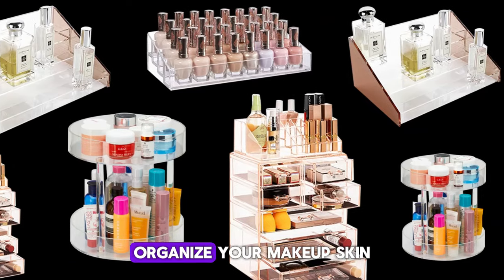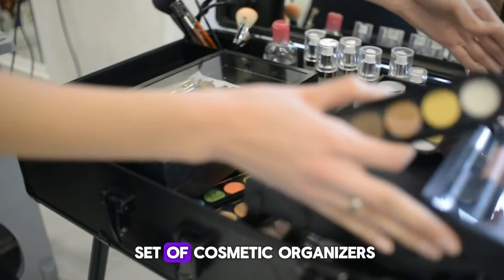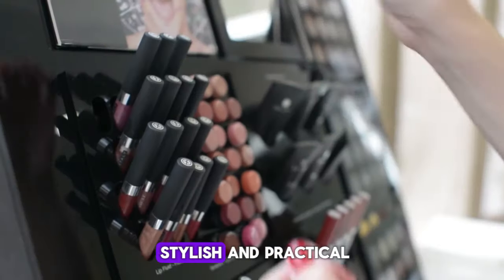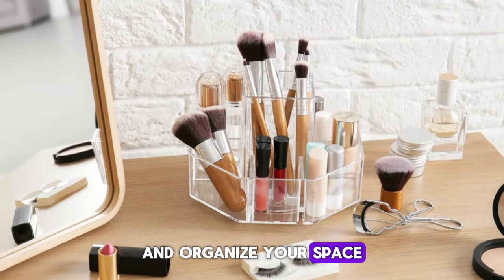At number three, we have Cosmetic Organizers. Organize your makeup, skincare products, or office supplies with ease using the three-piece set of Cosmetic Organizers. Featuring multiple compartments and drawers, these organizers are both stylish and practical. Take advantage of the current sale offering a $6 savings, making it the perfect time to declutter and organize your space.